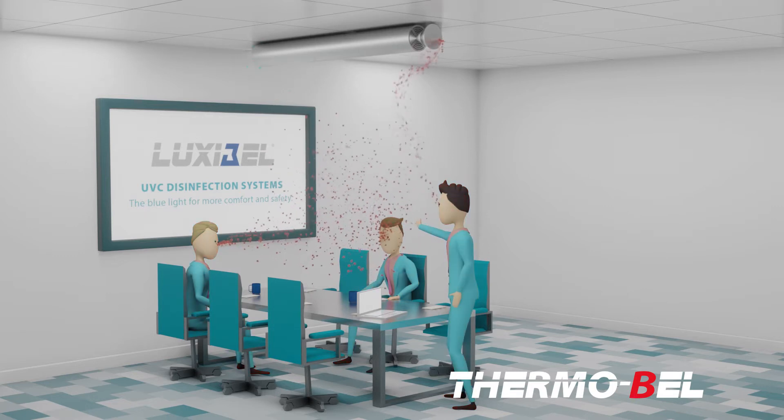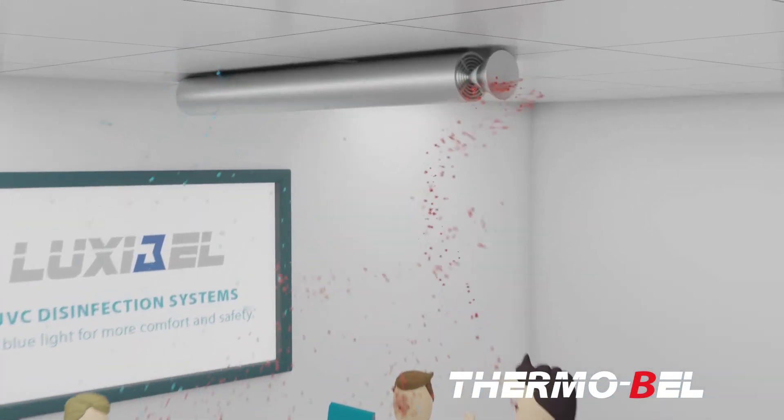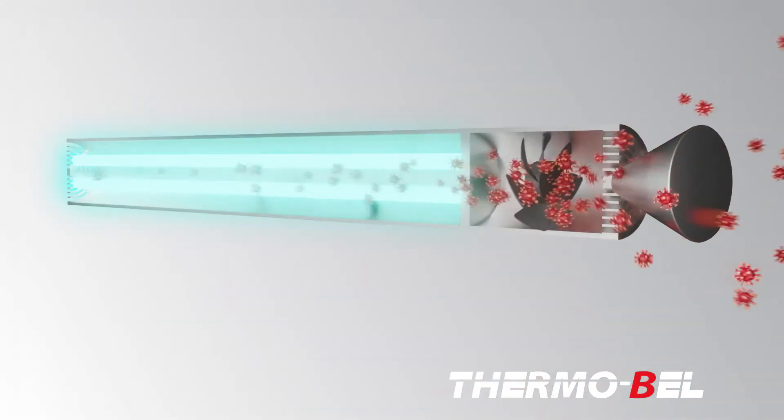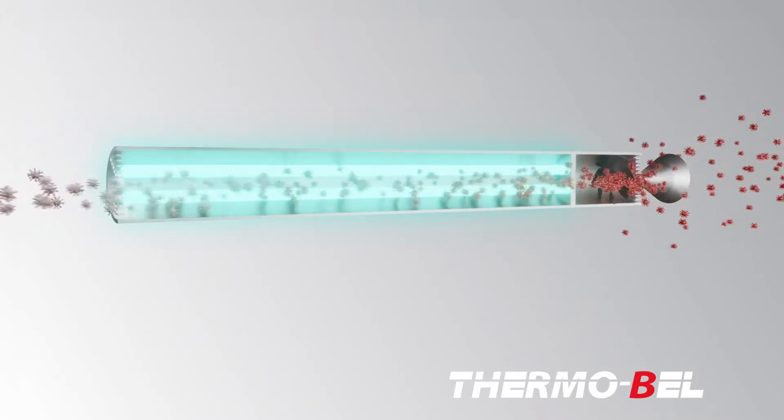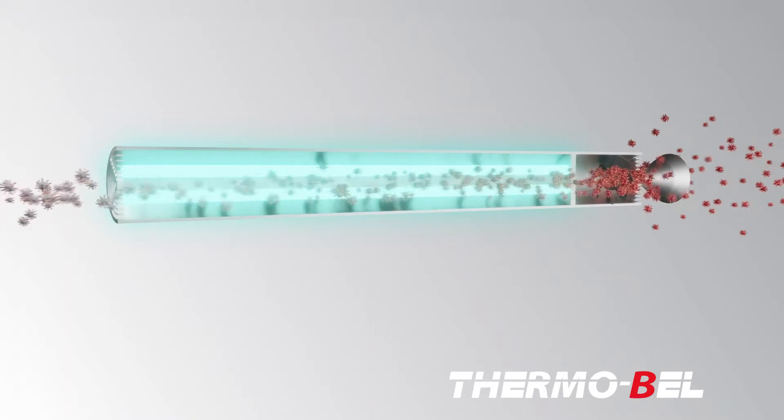The Luxibel B Air V2 neutralizes harmful aerosols by permanently cleaning the ambient air and blows disinfected air out of the room. As the UVC light sources are located in a closed ventilation duct, the system can remain permanently activated.